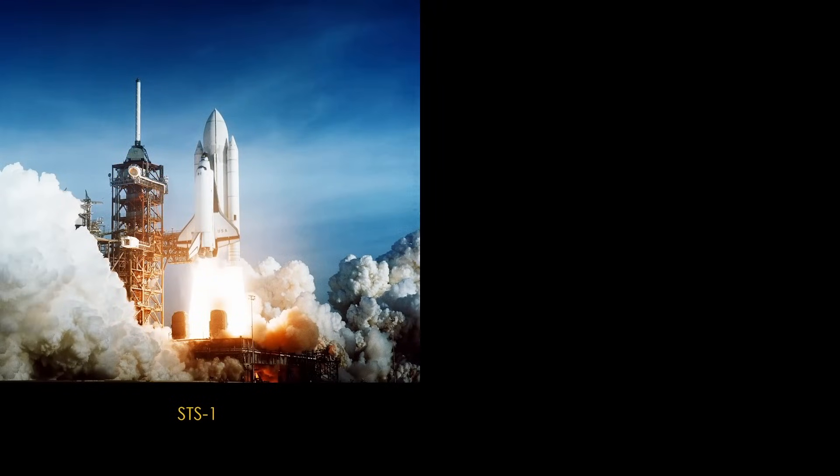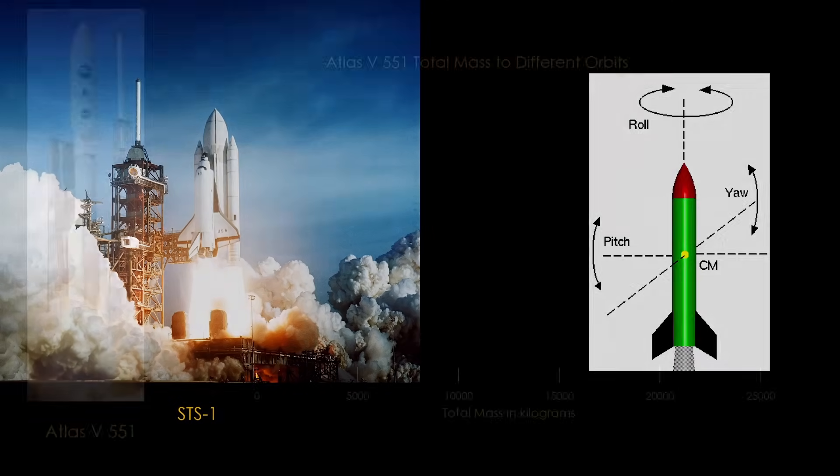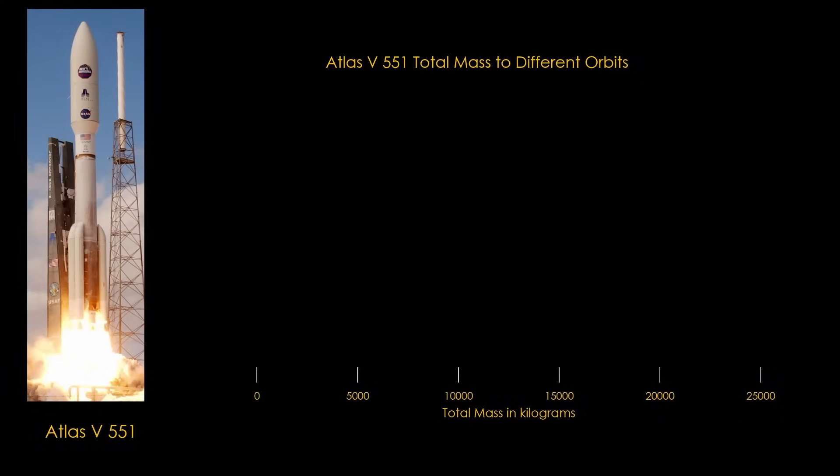The need for shuttle upper stages like Shuttle Centaur is a result of the shuttle architecture. To understand the problem, we'll need a little bit of rocket physics. When we put a payload into orbit with a two-stage rocket, it's not just the payload that is put into that orbit — it's the second stage as well. We're going to be looking at the payload that this rocket can lift to different orbits.